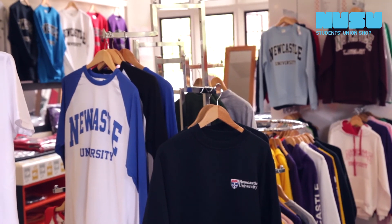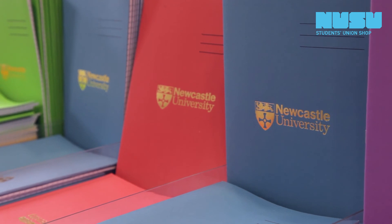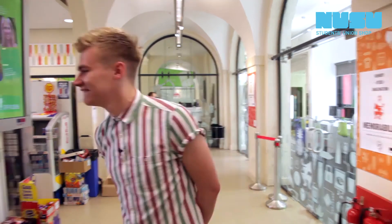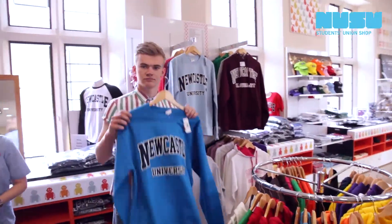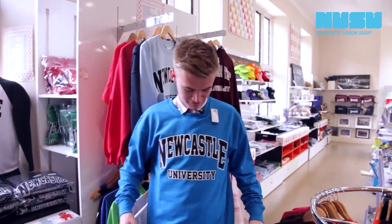I'm here in the Union shop and I'm going to get myself a drink, maybe get something to eat and maybe grab myself a cool new hoodie. How do I look? I think it looks pretty cool.